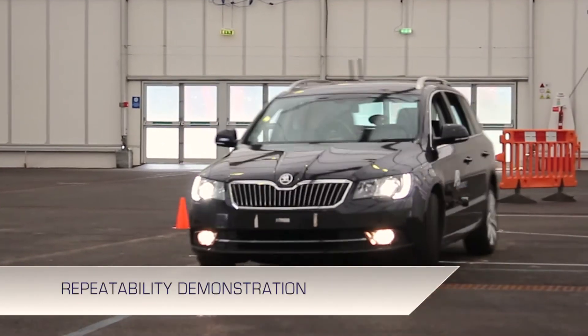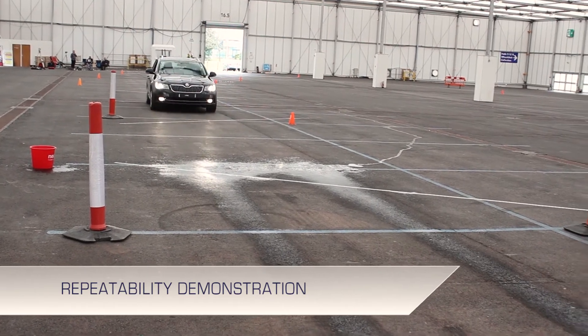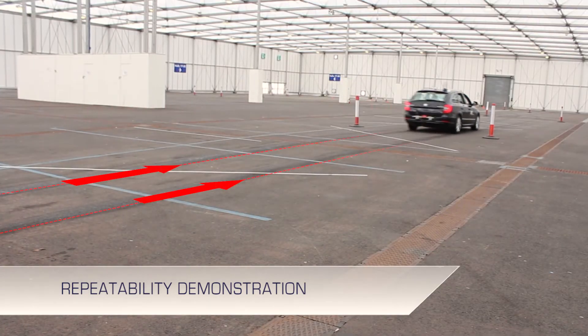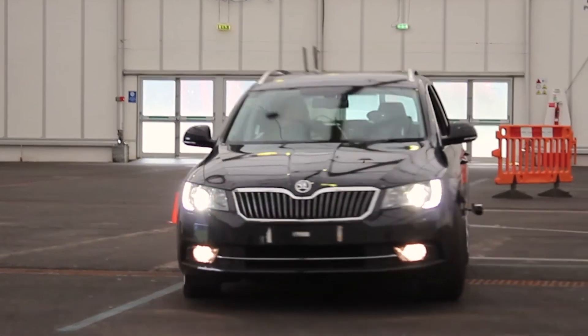A simple visual test of dynamic accuracy can be done using water. The driving robots command the vehicle to drive a repeatable lap. Water is laid down on the ground and the vehicle tyres distribute the water further along the path as the vehicle passes through it. It is also easy to see here that indoor vehicle testing allows the control of the testing environment 365 days a year.